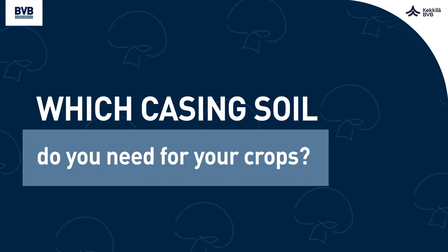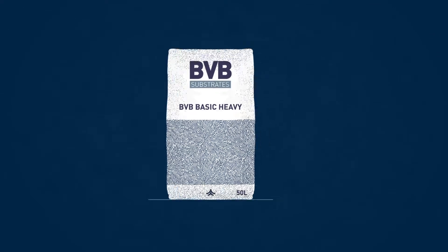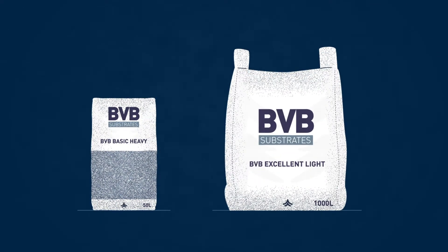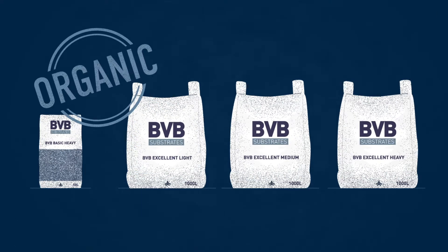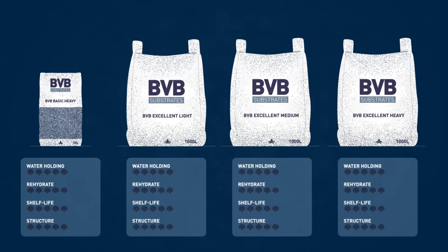All of our casing soils are made of the best quality raw materials and offer ideal structure, plasticity and acidity. They are certified for organic growing. Let's have a look at the unique properties of our globally available blends.